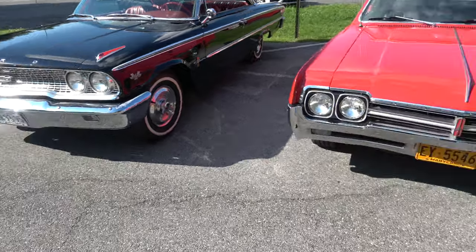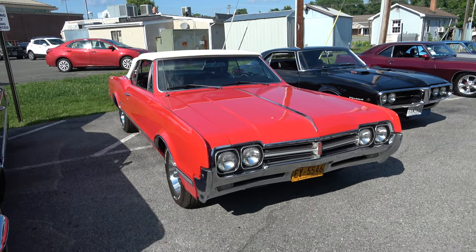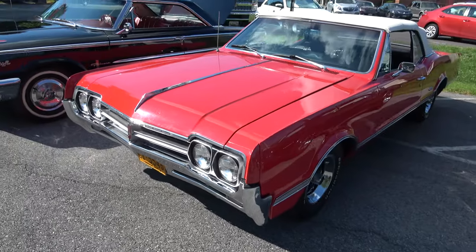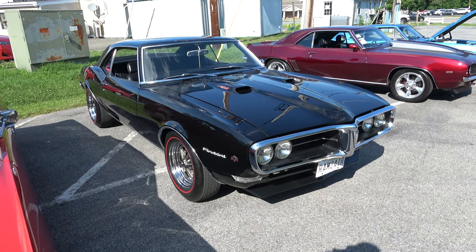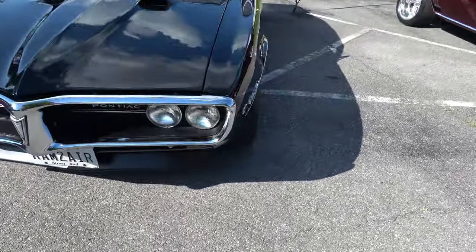1966 Oldsmobile convertible. And a 1968 Firebird 400, Ram Air 2.